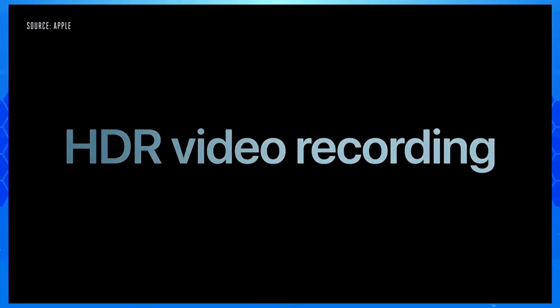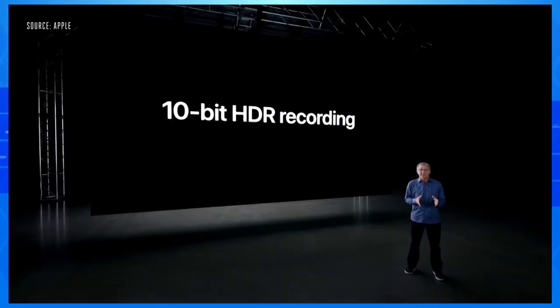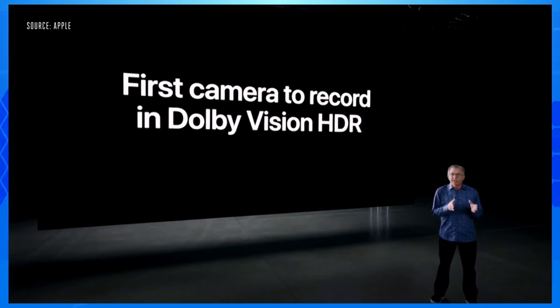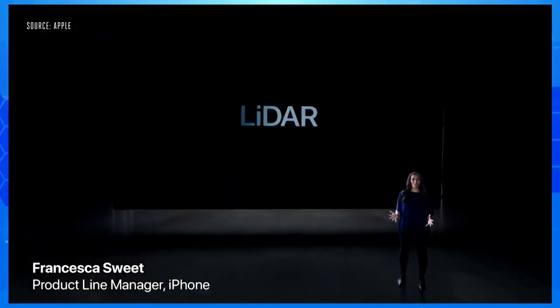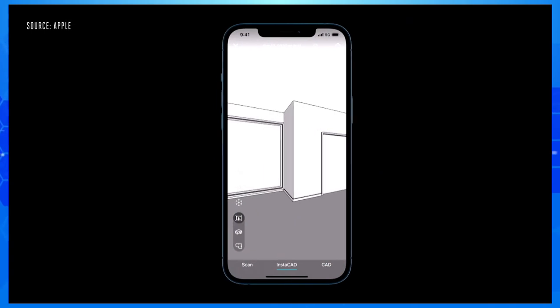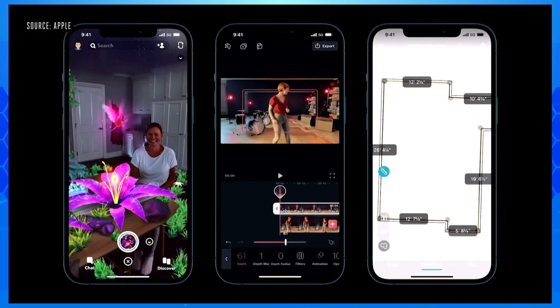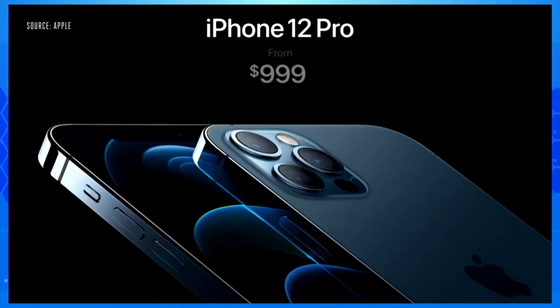We're also creating an API for third-party apps to capture images in Apple Pro RAW. For the first time, we're bringing HDR video recording to iPhone — you can now record in 10-bit high dynamic range. iPhone 12 Pro is the first camera to record in Dolby Vision HDR at 4K resolution and 60 frames per second. We continue that innovation with a LiDAR scanner, which enables object and room scanning, photo and video effects, and precise placement of AR objects. With LiDAR's ability to see in the dark, we use it for autofocus in low-light scenes. We are keeping the price the same as today, with iPhone 12 Pro starting at $999, and we're doubling the starting capacity to 128 gigabytes.